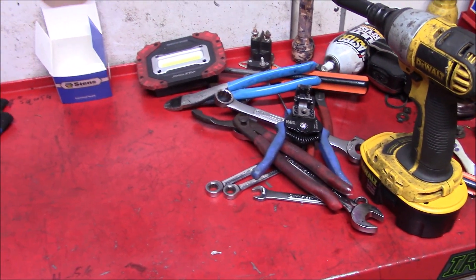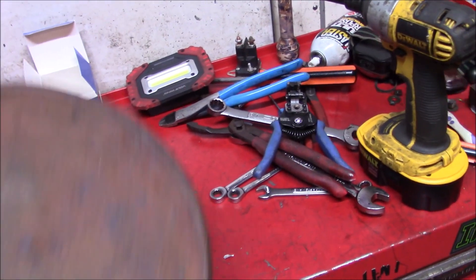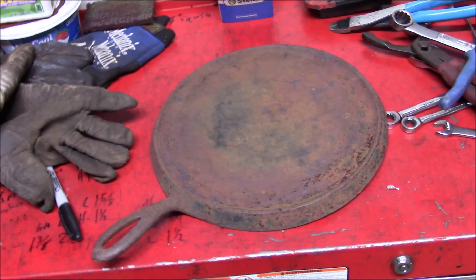On today's episode of 'What Did I Find in the Scrap Pile Now,' we get cooking!